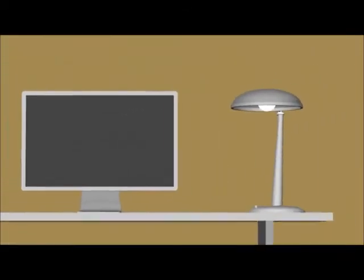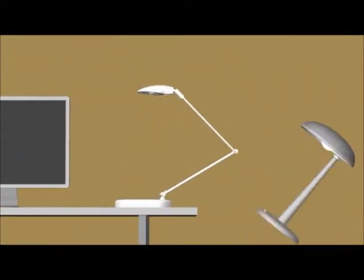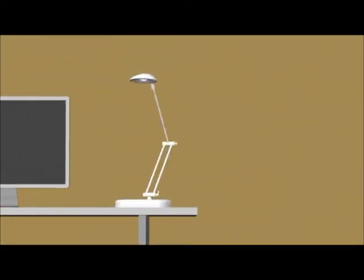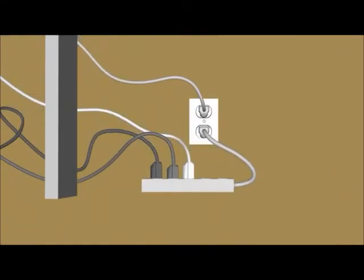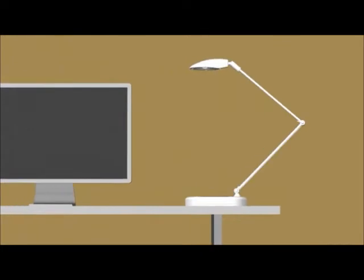But why put all this technology in a light? Consider this. If you simply replaced your current desk lamp with an E-Lite, you could eliminate the chargers for your cell phone and other handheld electronics. And with E-Lite, you have the option of running straight from your computer's USB, eliminating another power cord.